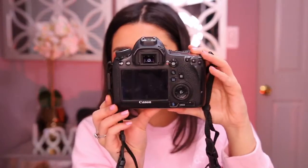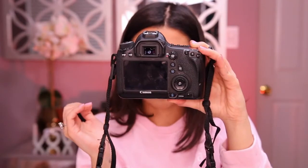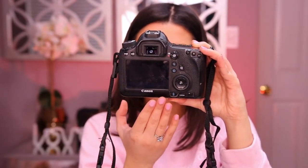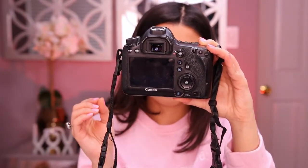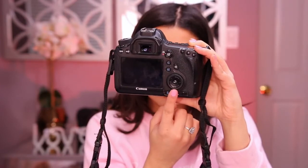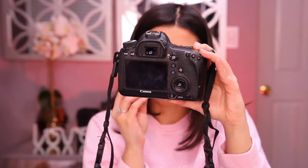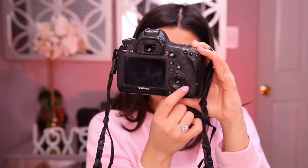On the back is definitely where the most differences are as far as buttons compared to my T6i. The first main difference is that the viewfinder screen doesn't flip out, which is okay because I'm mainly using this for photography. If I was using it for video that would bother me because I can't pull it out and see myself, but I don't really mind it. The second difference is this wheel right here, which is such an upgrade — oh my gosh, so much better. It still has the little buttons here but the wheel makes it so much better to navigate.